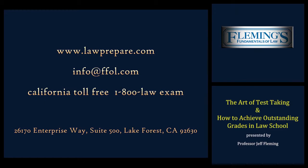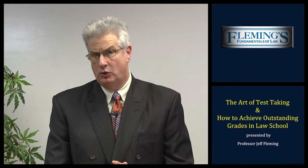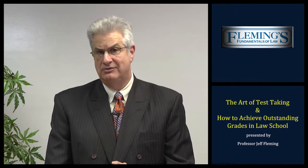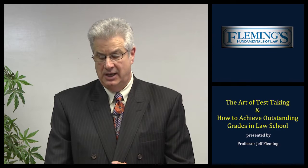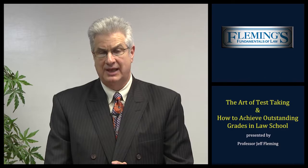Please visit our website at www.lawprepare.com. Our email address is info@ffol.com. Please remember there are three kinds of law students: those who make it happen, those who watch it happen, and those who walk out of their exam and say 'what the heck just happened.' We look forward to working with you to make it happen. I wish you the very best of luck on your law school career. Thank you for your time. Have a great day.